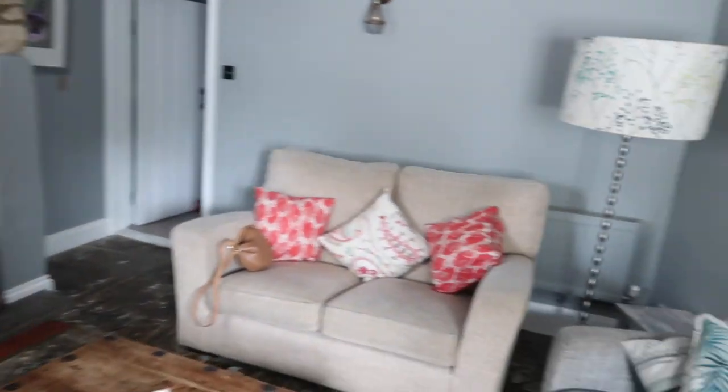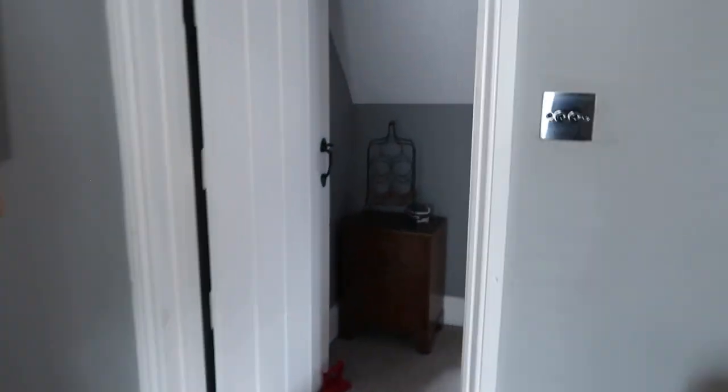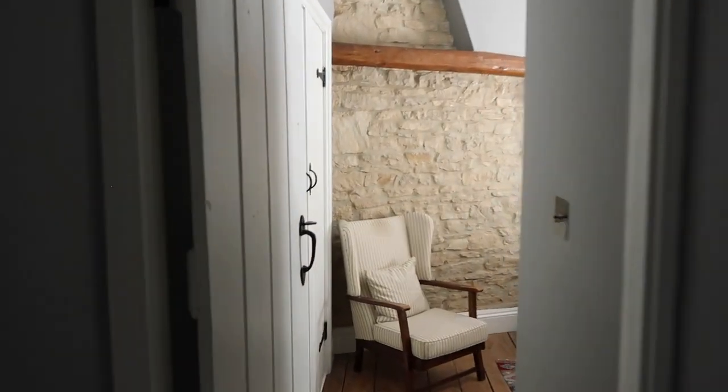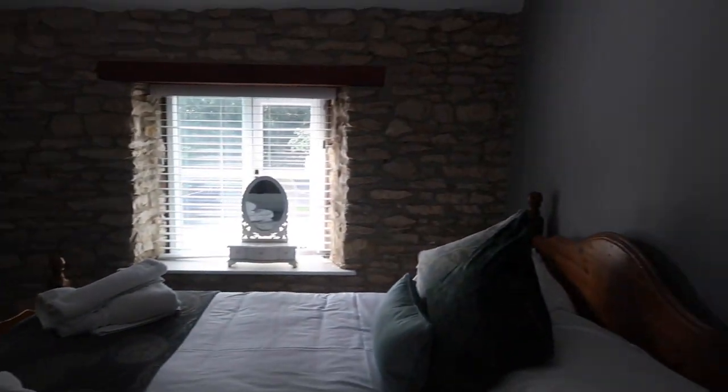Just checked into the Airbnb — apologies if you can hear the road, it's quite a busy road that the cottage is on, but it's really cute. I'll insert some clips of what it looks like before our stuff is everywhere. Maple's having a good sniff around and getting to know it — it's really sweet.